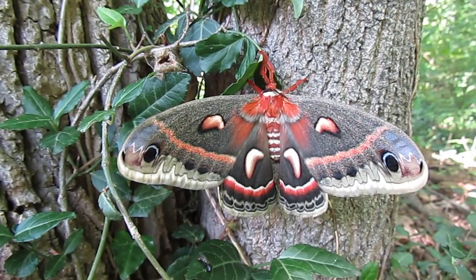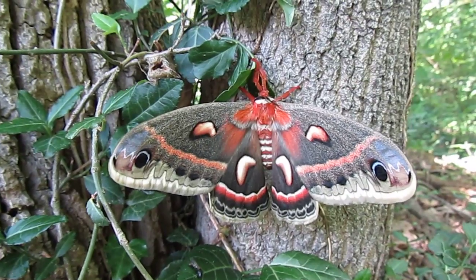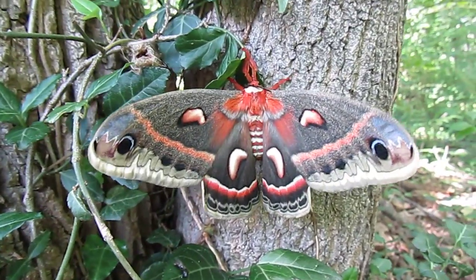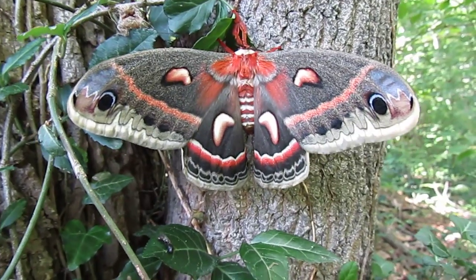It's not pumping its wings as much as it was earlier. I'll hold on for a while. The other video I'd taken showed very much of this pumping action to it.